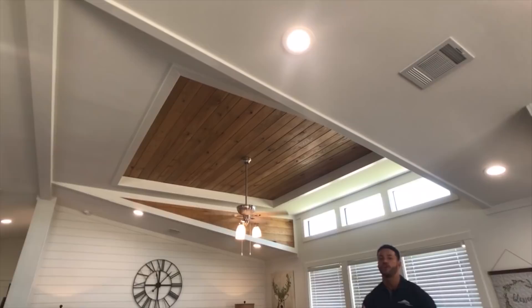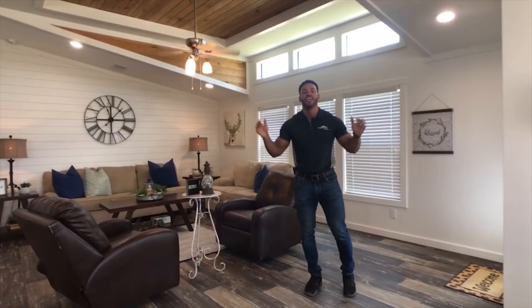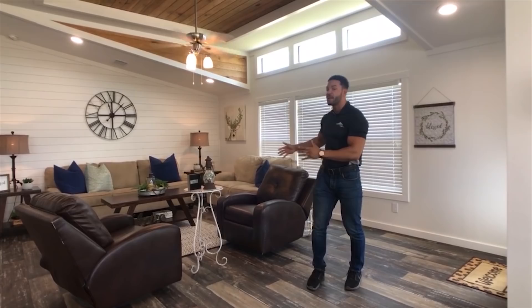Everything is top of the line. Even your baseboards and trim are painted southern yellow pine. You cannot beat this — and you can see in this video, this is quality. With the great open concept, it flows right into the dining area.